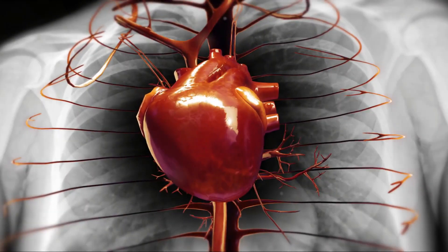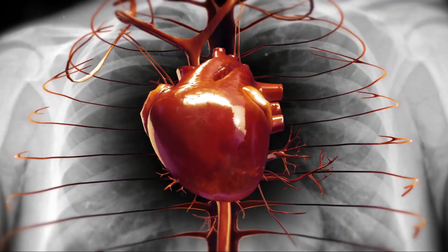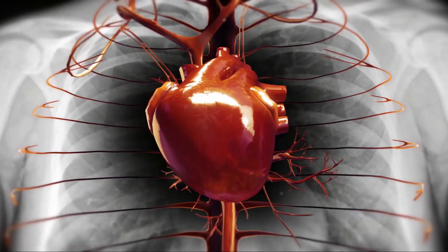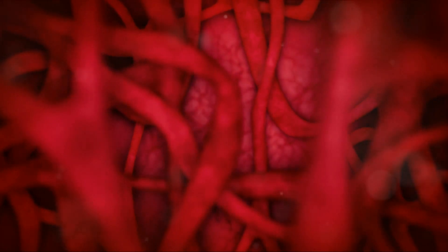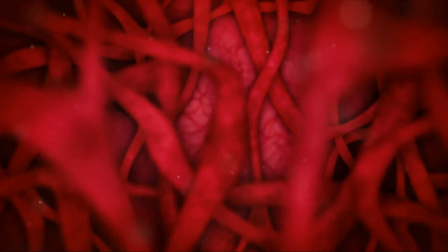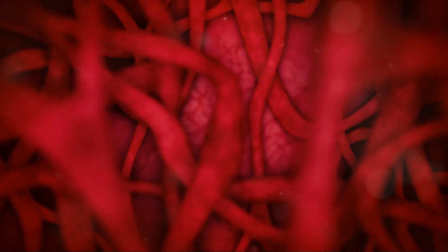The heart, the life-giving organ, beats an astounding 100,000 times a day, pumping nearly 2,000 gallons of blood. Just as a city relies on its infrastructure to keep it running smoothly, the heart relies on its intricate physiology.